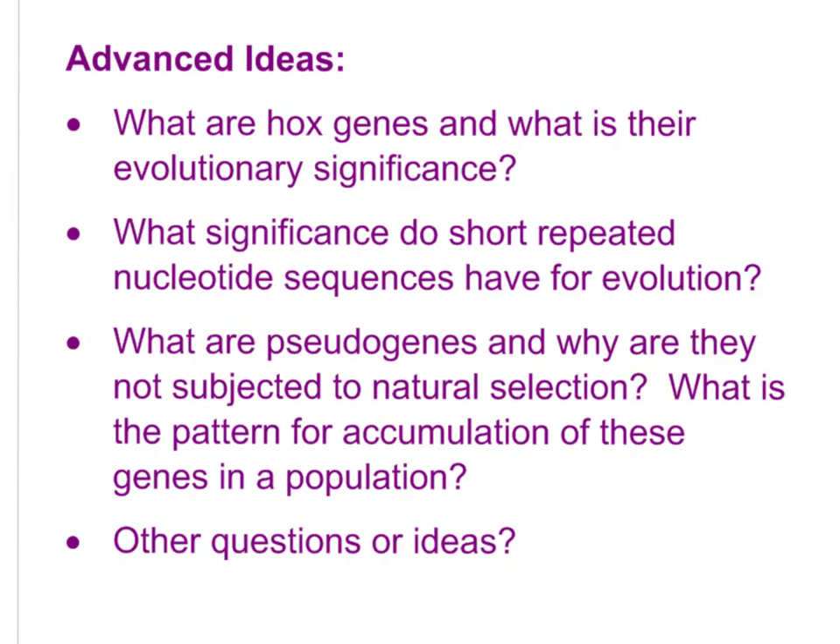Some advanced ideas to explore: What are Hox genes? What do short, repeated nucleotide sequences have to do with evolution? What about pseudogenes — what are they and why are they not subjected to natural selection? Feel free to research anything tangential to the topic that interests you, and I'll see you in class.